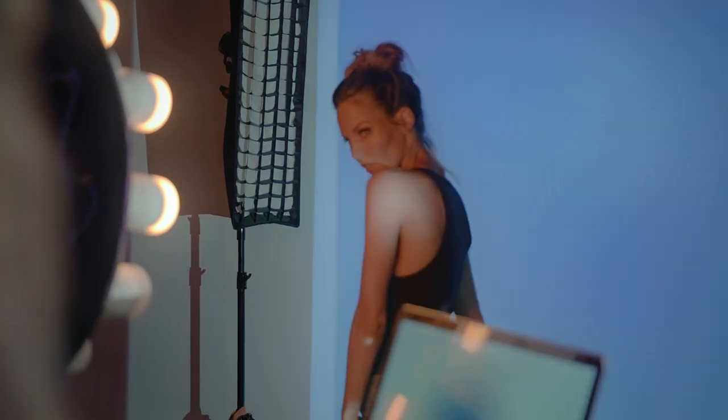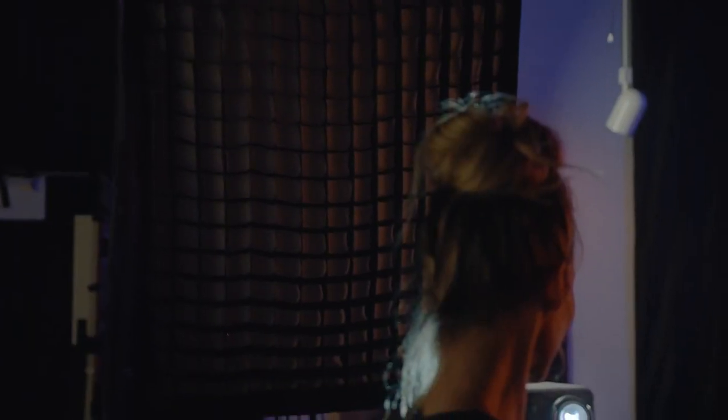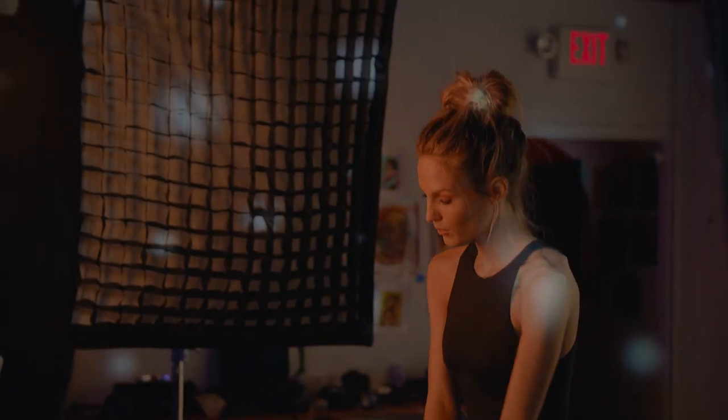I keep adding elements to my process — projectors, LED lights. And it creates this just total chaos. I shoot in burst mode, so when I shoot a portrait, I'm trying to shoot as fast as my camera will allow me. The trick with that is you really need lights that are fast and lights that can keep up.